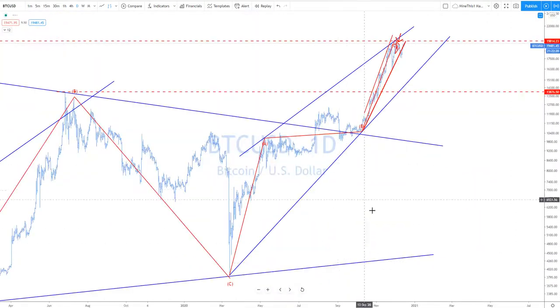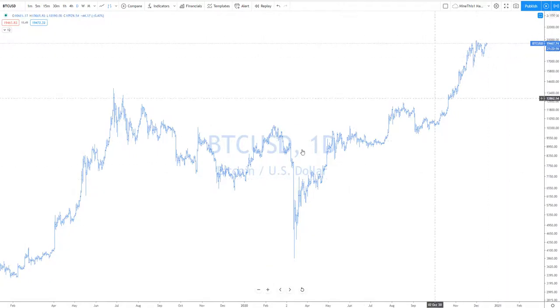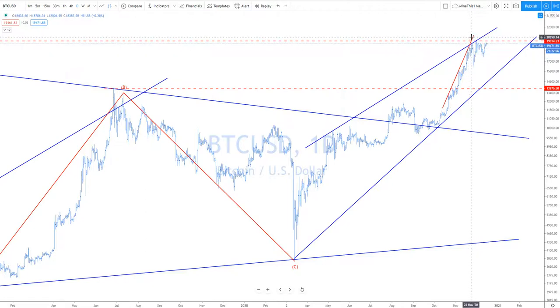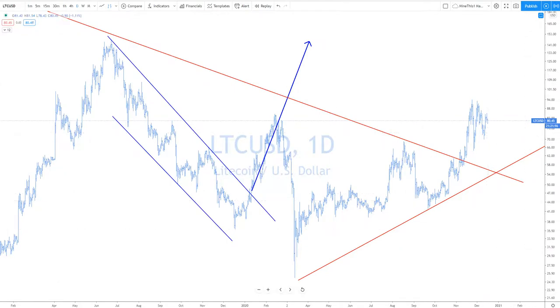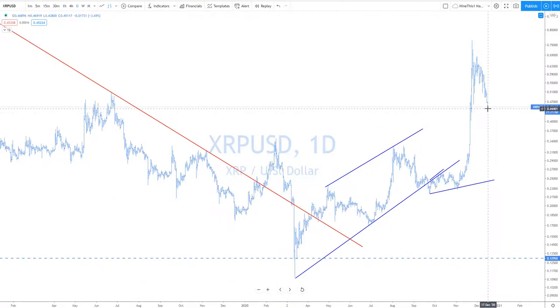Bitcoin — look for Bitcoin to take off here. I want to take off all this noise. Look for this one to push one more up. Litecoin doesn't look as good. Ethereum — Ripple had a really deep pullback. This is why I don't like these things.